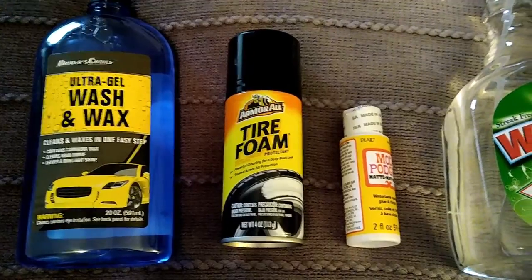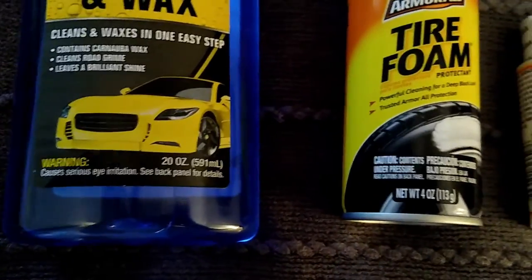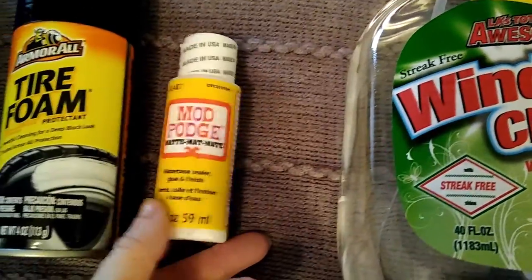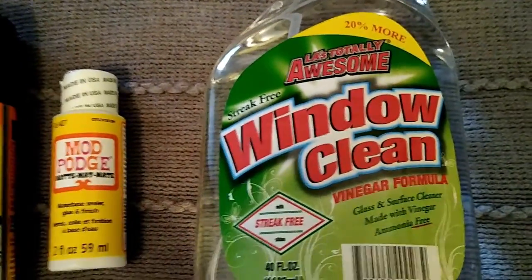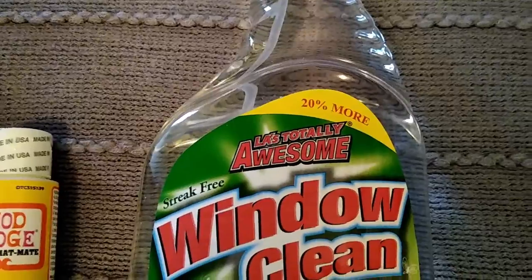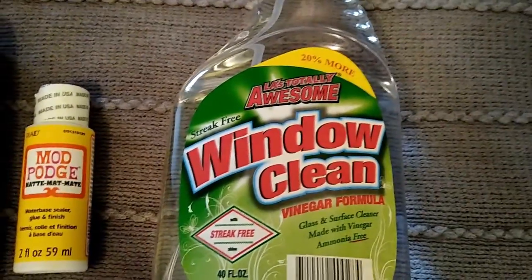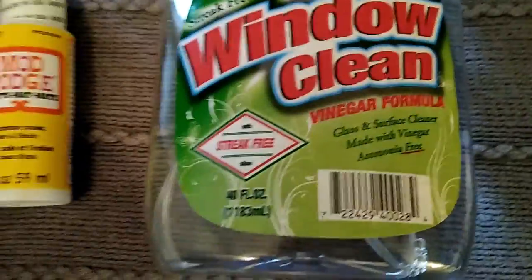I also picked up some car and automobile items — the Driver's Choice Ultra Gel Wash and Wax with wax mixed in, 20 ounces; and Armor All tire foam, 4 ounces. I also grabbed Plaid Mod Podge, 2 ounces, matte finish for crafting. And I got LA's Totally Awesome window cleaner with vinegar, a special 20% more size — 40 ounces for a dollar. I saw online that vinegar and water helps clean stainless steel streak-free.